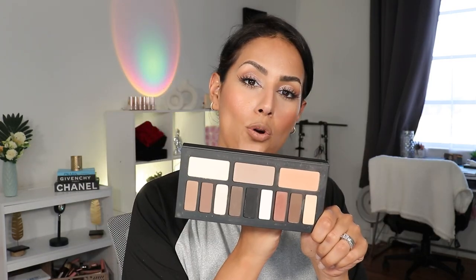The Kat Von D Shade Light Eye Palette — this is one of those OGs from when I started my YouTube channel. I had to penny-pinch every bit I could to put a few dollars together to snag an expensive palette. So this one stays.